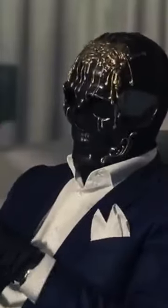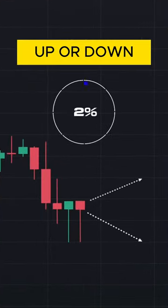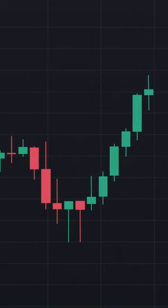Let's play a game. Guess where the market is heading. I'm sure you've guessed it — the market will undoubtedly go up. It's evident from these candlesticks.